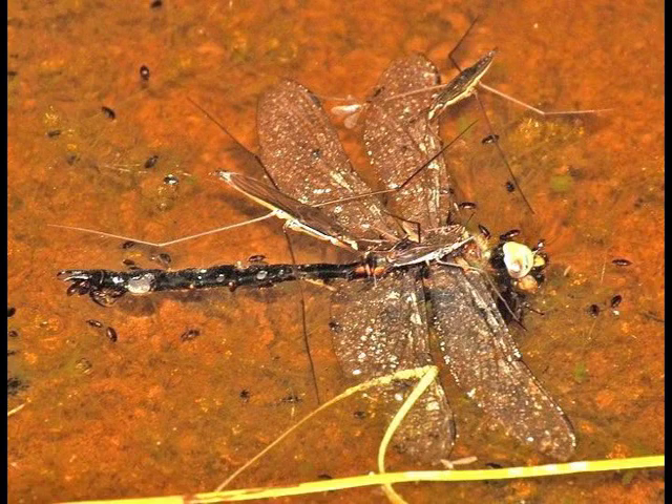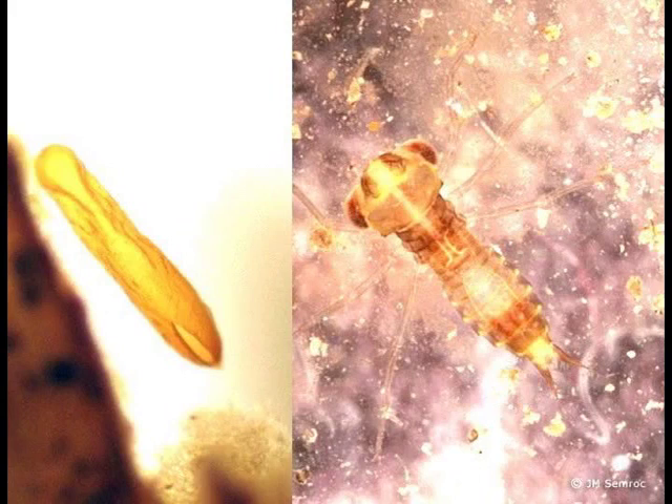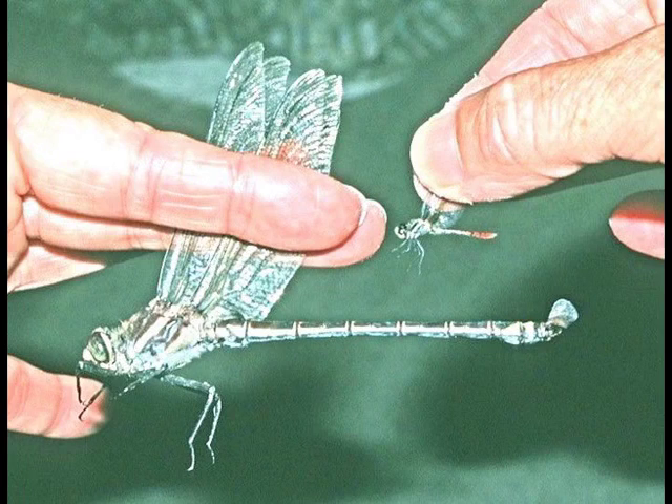Adults come to the end of their lives — small damselflies around here live maybe five days to a week, skimmers two weeks to a month, and big darners a month to five weeks. Some tropical dragonflies live from one rainy season to the next; the longest marked dragonfly ever was a large damselfly from Barro Colorado Island in Panama, recaptured six months later. When they die, water striders or ants feed on them, but they leave behind eggs and the next generation begins. Here's a darner egg that was teased out of plant tissue and hatched in captivity into a tiny larva.